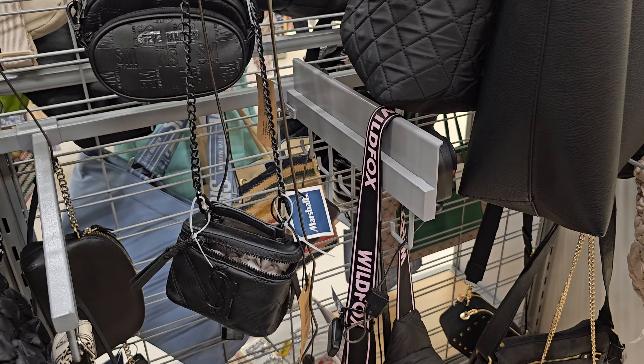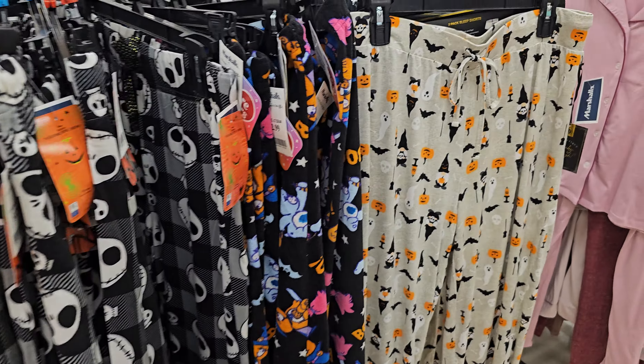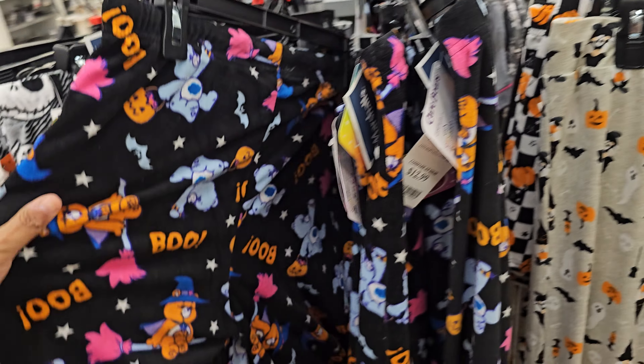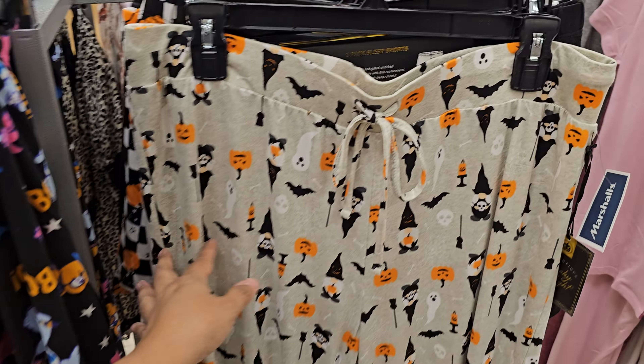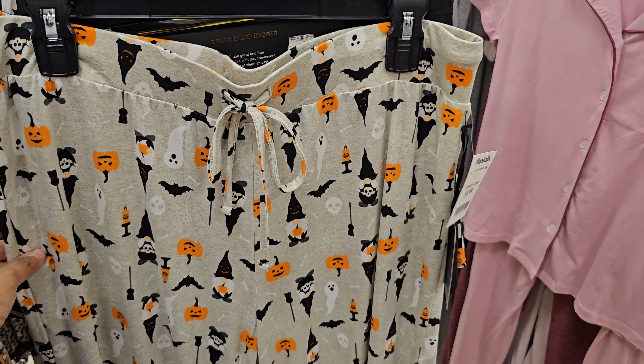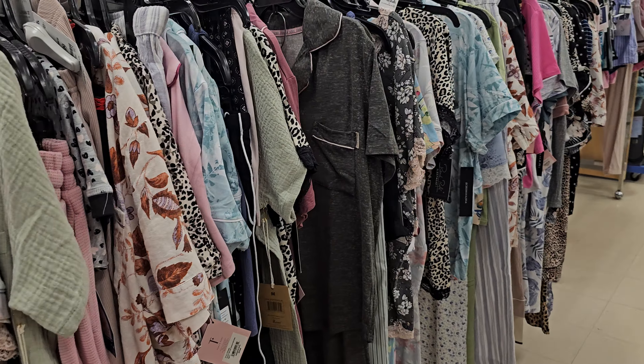Look at this little Steve Madden — looks like a picnic basket to me. More Jack at 12.99 today. They have Care Bears with Boo on it, 12.99. Two gnomes if y'all love them, 10. And we've seen these before — to get two of them I believe they are 10.